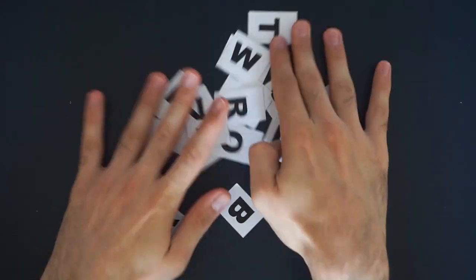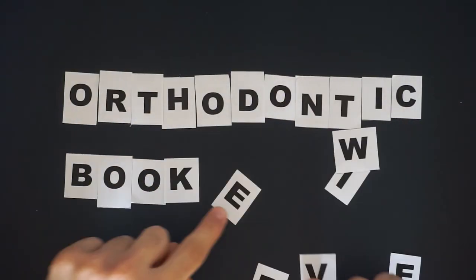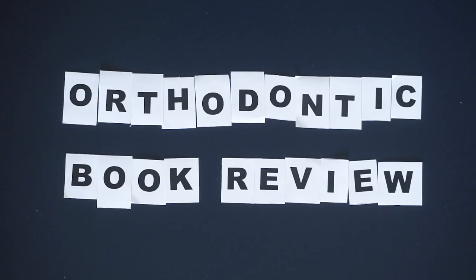All you need to know about contemporary treatment mechanics in one single book. My name is Alex and today I'll be looking at the book Fundamentals of Orthodontic Treatment Mechanics, written by John Bennett and Richard McLaughlin.